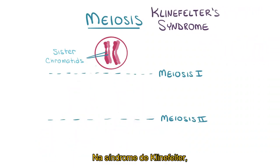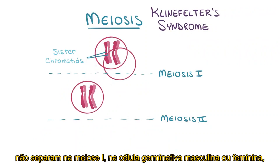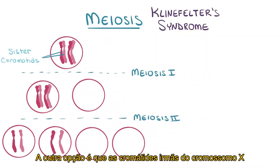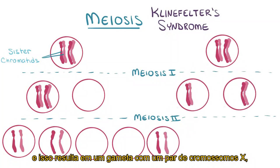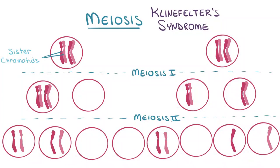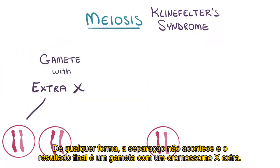In Klinefelter syndrome, the sex chromosome pairs — which is either XX or XY — don't separate in meiosis I in the male or female germ cell, and this results in two gametes with a pair of X chromosomes and two gametes without X chromosomes. The other option is the sister chromatids of the X chromosome don't separate in meiosis II in the female germ cell, and this results in one gamete with a pair of X chromosomes, one without any, and potentially two normal gametes. Either way, the separation doesn't happen and the end result is a gamete with an extra X chromosome.